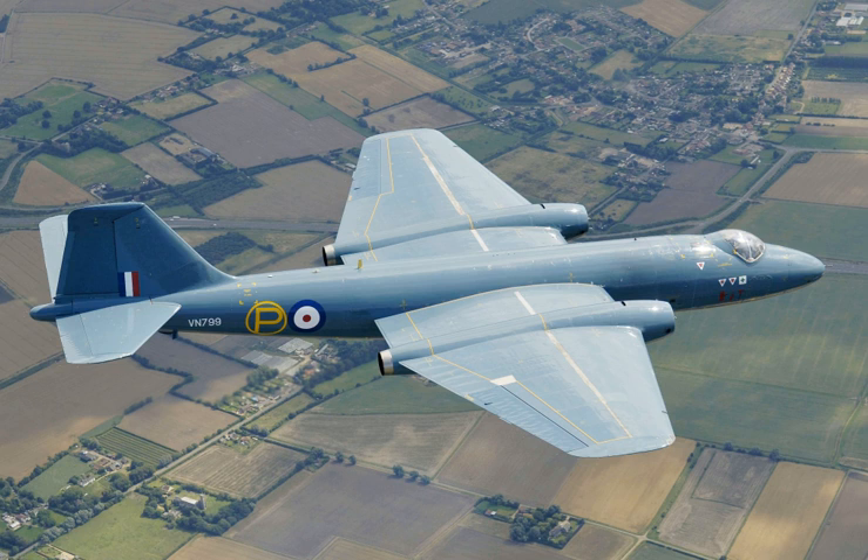Performance: Maximum speed Mach 0.88 (580 mph, 933 km/h) at 40,000 feet; Combat radius: 810 miles (700 nm, 1,300 km); Ferry range: 3,380 miles (2,940 nm, 5,440 km); Service ceiling: 48,000 feet (15,000 m); Rate of climb: 3,400 ft/min (17 m/s); Wing loading: 48 lb/sq ft (234 kg/sq m); Thrust-to-weight ratio: 0.37.